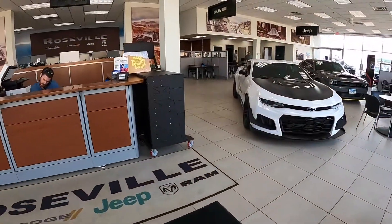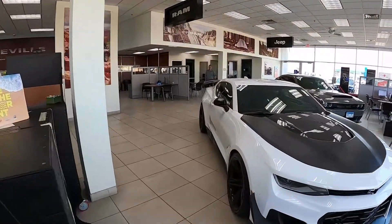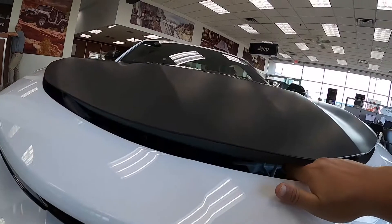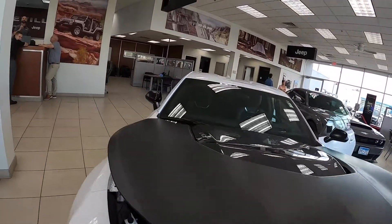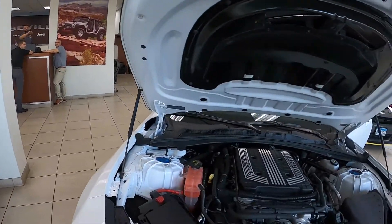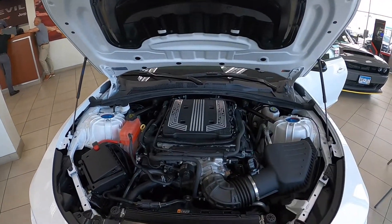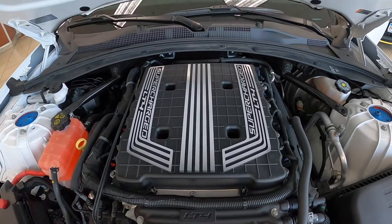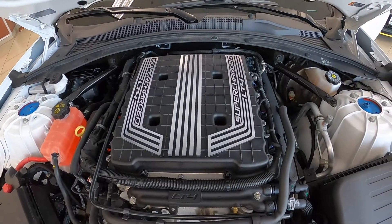Hey guys, it's Dan from Automotivations, back at Jeff Belzer Roseville Chrysler Dodge Jeep Ram to review a 2018 Chevy Camaro ZL1. The 2018 Camaro ZL1 1LE is going to have the 6.2 liter LT4 supercharged V8, which we saw in the Corvette. It's something that is very potent.